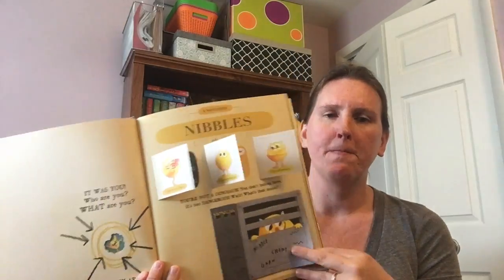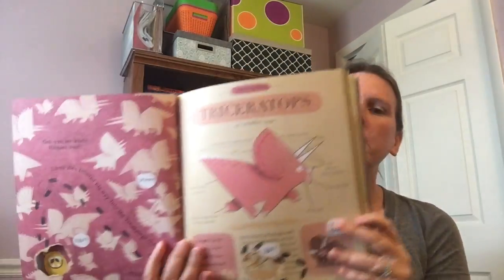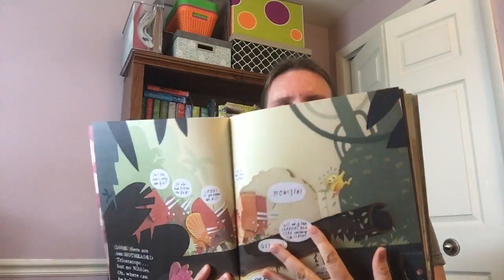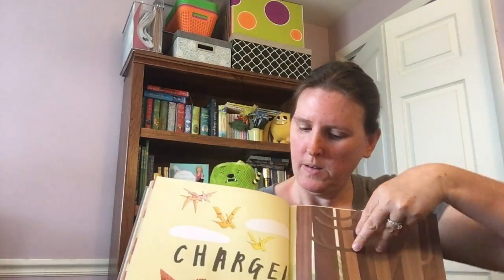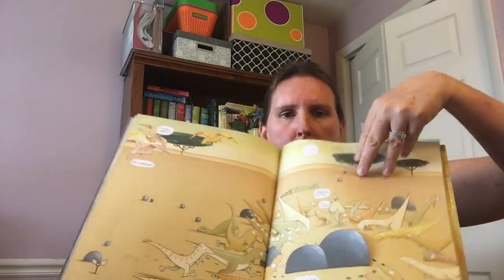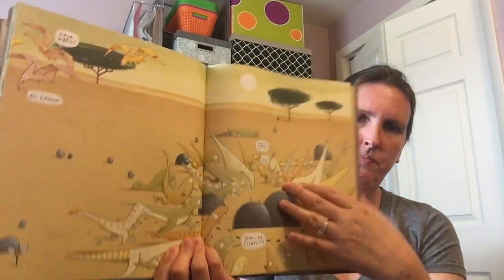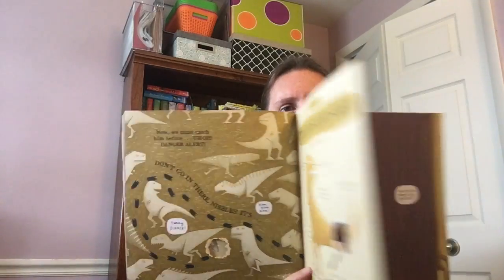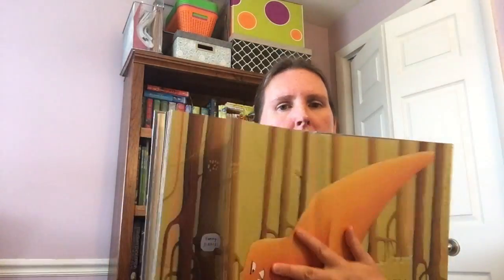And then again, another lift-the-flap. You make your way through the dinosaur guide learning all about the triceratops. There's another hole in the page and another lift-the-flap. This book is really full of a lot of facts and interesting data that we've learned about the dinosaurs, so you're learning as you're following Nibbles's adventure.